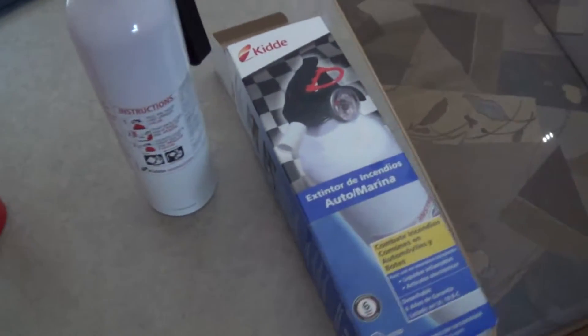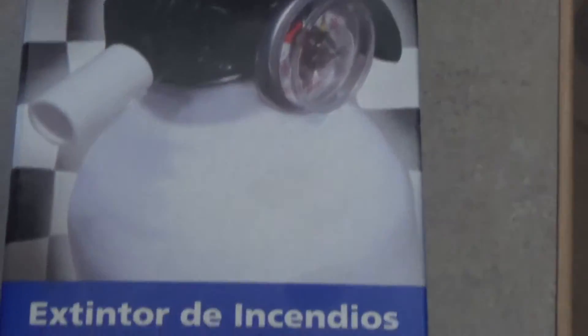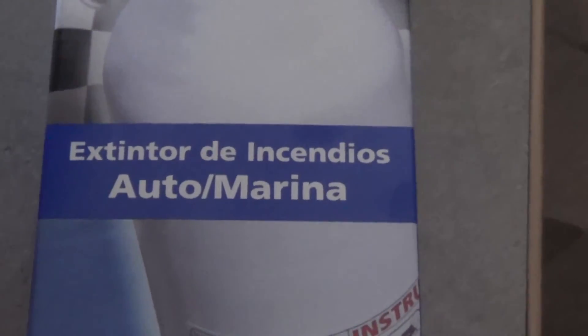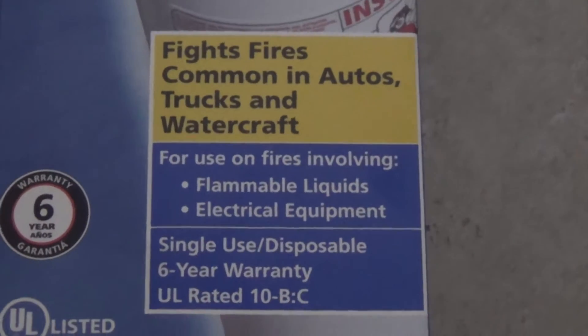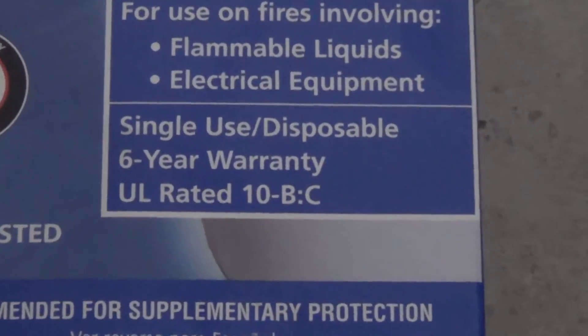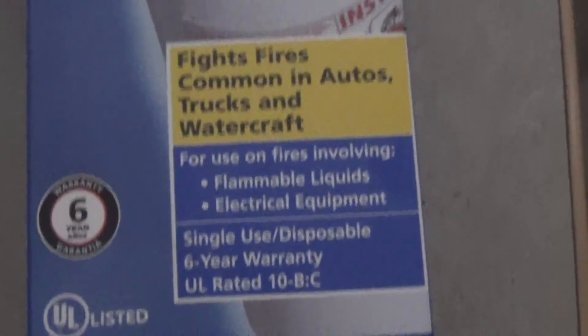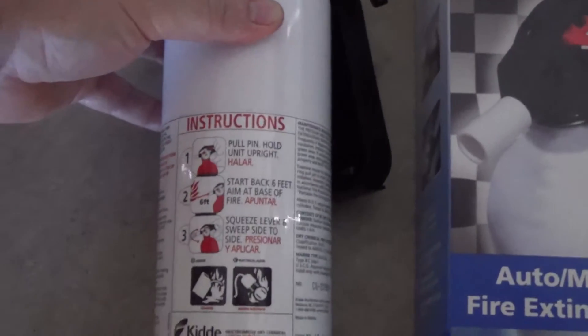That came with the trailer. Then I picked up this guy here — same brand. This is a very popular fire extinguisher. This one, as you can see, has a gauge on it. It's mainly for auto and marina, which is the same kind of thing for RVs — common with little trucks, watercraft, flammable liquids, gas equipment. It's single use. It's a 10 BC, which basically means it's considered a 10-pounder. Here is the tank itself, and the green on the gauge is a good thing. Pull that red plug out and you're ready to fight a fire.